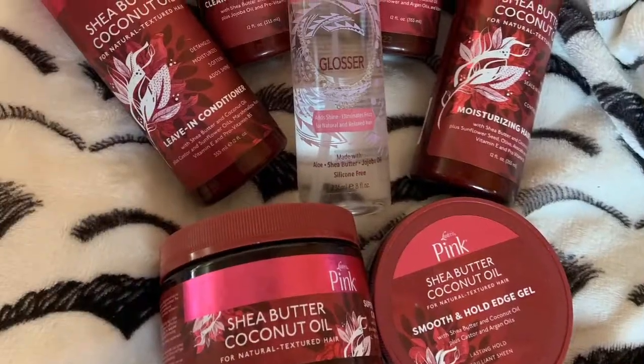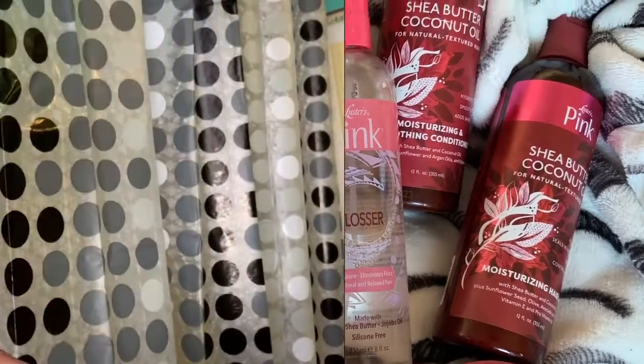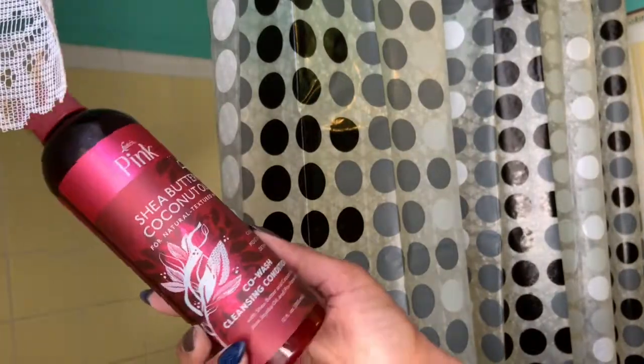Hey everyone, today I'm going to be reviewing Luster's Pink Shea Butter and Coconut Oil line for natural and textured hair. So let's get right into it — I'm starting out with the co-wash.